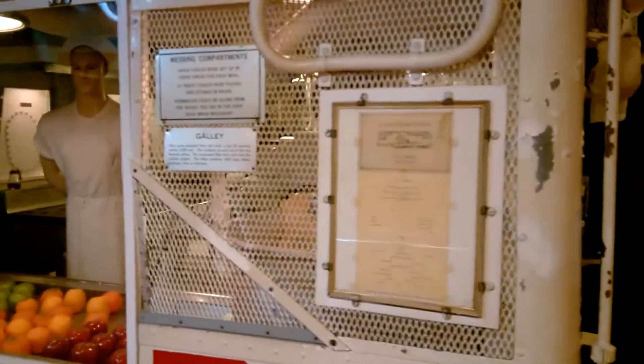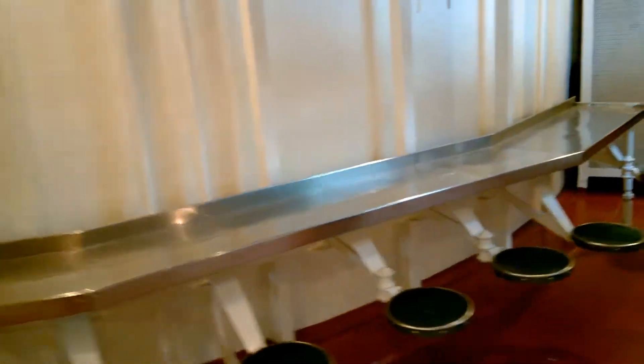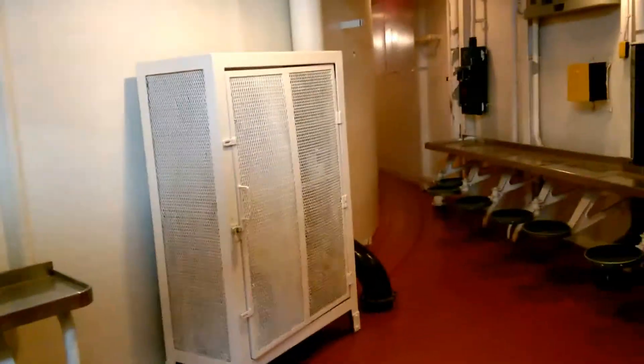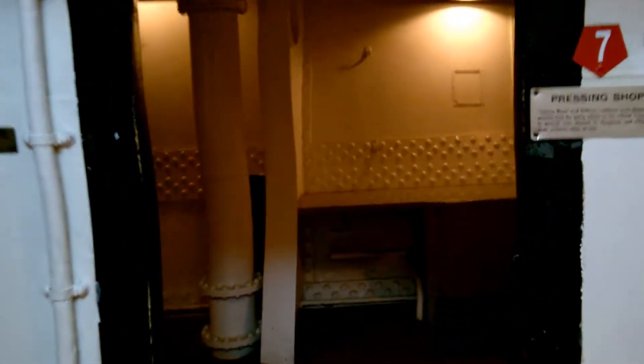Go around here. All right, very cool — and I guess this is where they sit down. Awesome. We got some more sitting room over here. Here's the pressing shop — I guess if you need anything pressed.